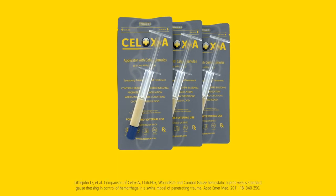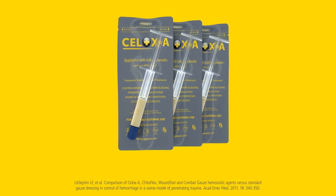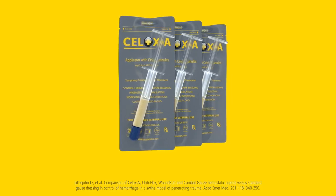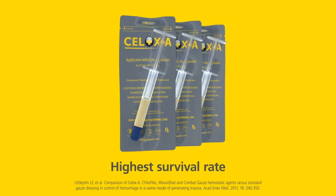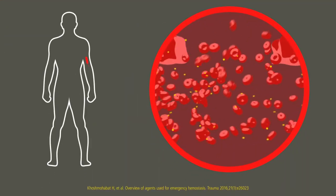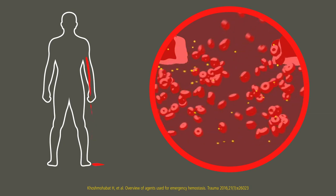In an independent in vivo trial, when compared to other popular agents and standard gauze, Cellox applicator gave the highest survival rate and a robust gel-like clot.